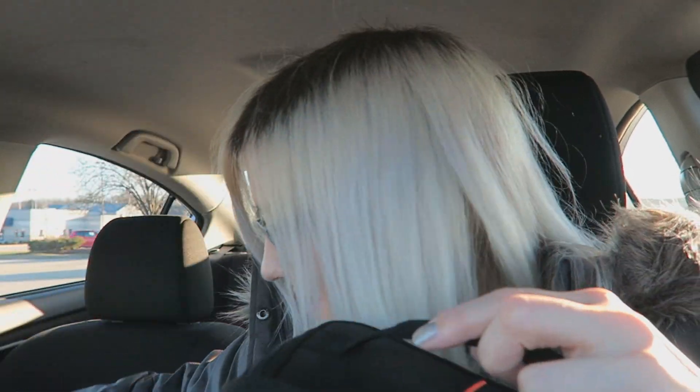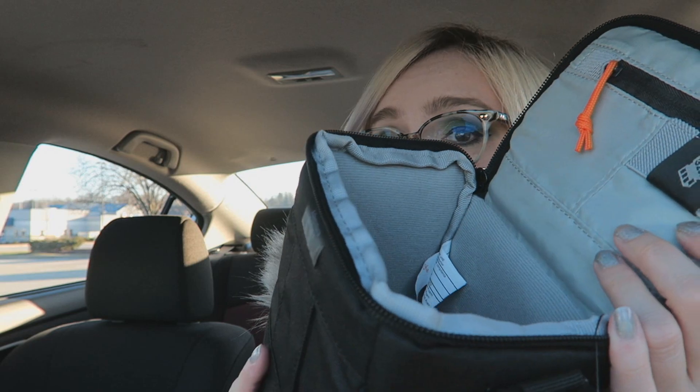I was actually bidding on one of these on eBay this morning and I lost — the person who beat me won it for $55. Another thing I got while I was in Target was a camera bag, because the last time I was there I bought this smaller one. It's a nice little bag but my camera barely fits in it. This new one is a lot deeper.